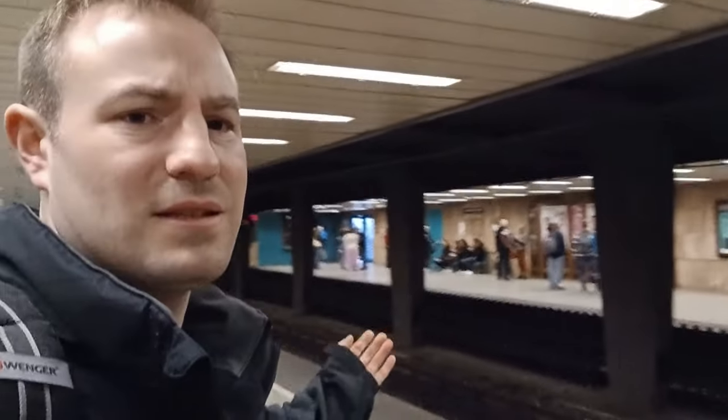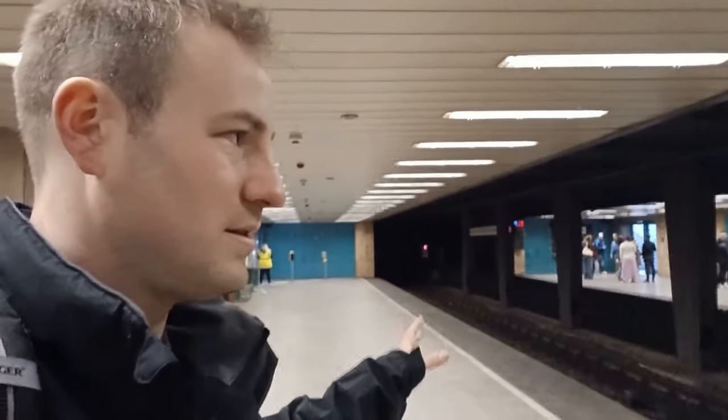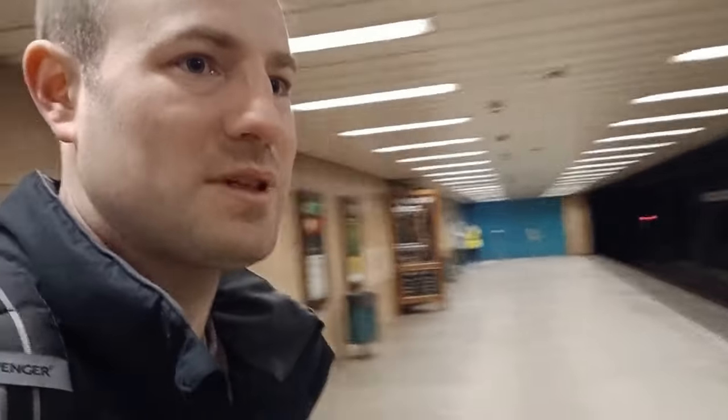Here we are inside one of the 1973-built stations — it's just this one and Mexikói út. As you can see, it's still got a charm, though it's not quite as charming as the older stations. I think there's a train coming in the opposite direction heading towards the city centre, so we'll see that arrive, then our train should arrive and take us to the end at Mexikói út.